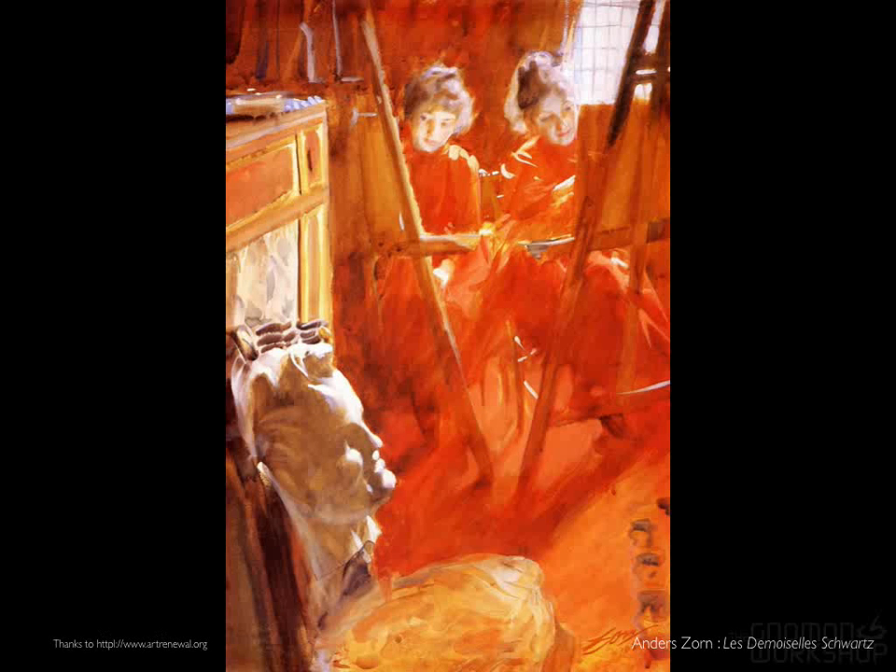This wonderful painting by Anders Zorn is largely about bounce light — light coming in from the window hitting red fabric and other red things in the room, bouncing around and creating a red sensation which, ironically, does not seem to affect the young women's faces.